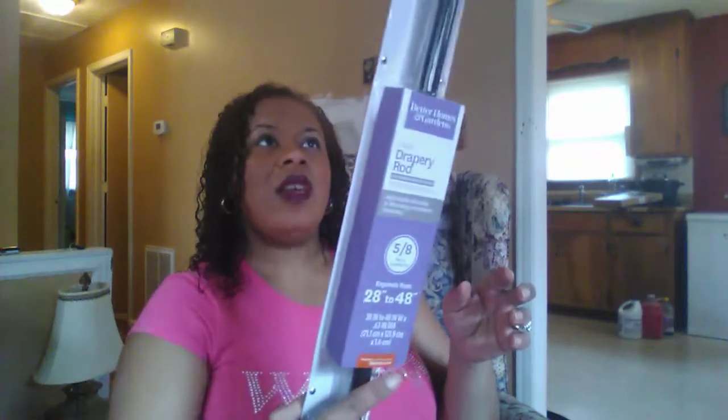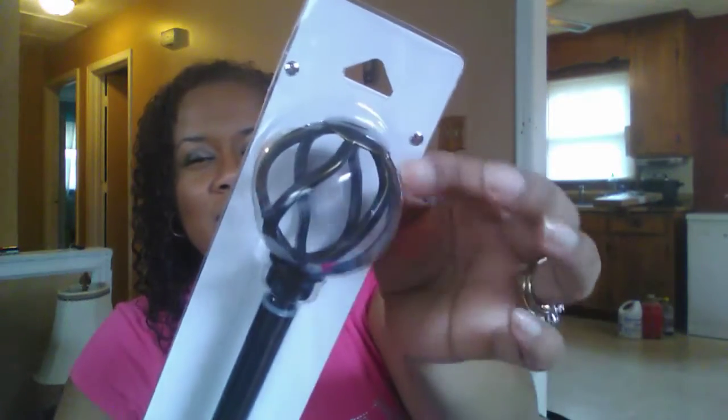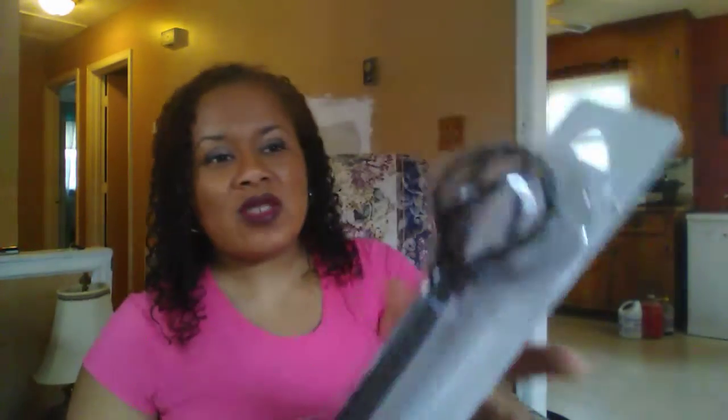I actually got a drapery rod called the Better Homes and Gardens cage drapery rod. I was able to find one that was 28 to 48 inches, and it was about $14-something. If you look at the detail on it, it's kind of a bronze color, so it kind of matches the ring that's in my drapes. For the other window, I needed one that would be at least 72 inches, so I found the same rod in a longer length.